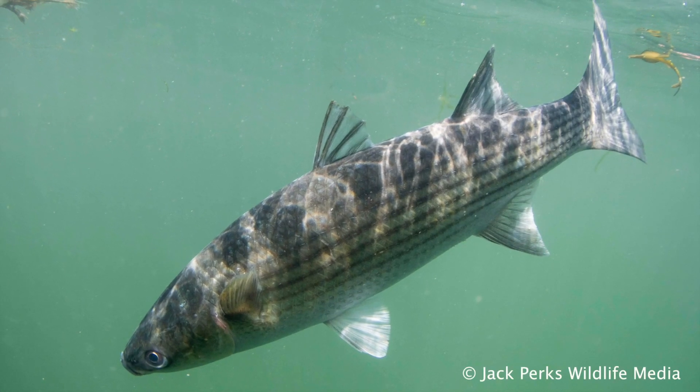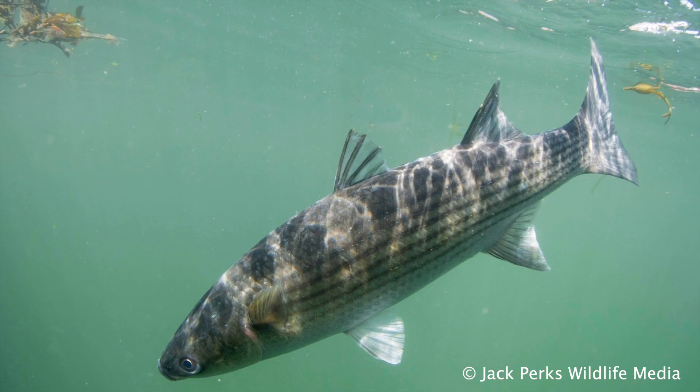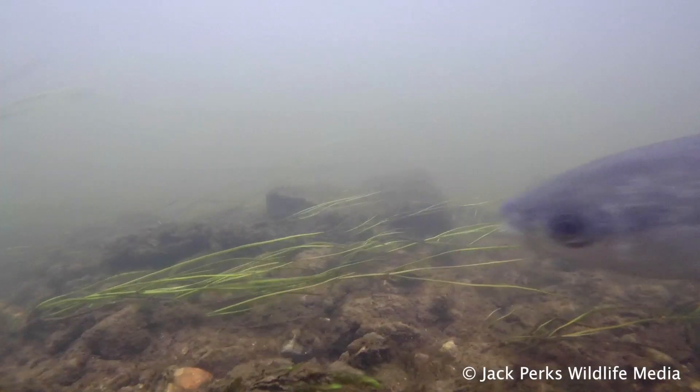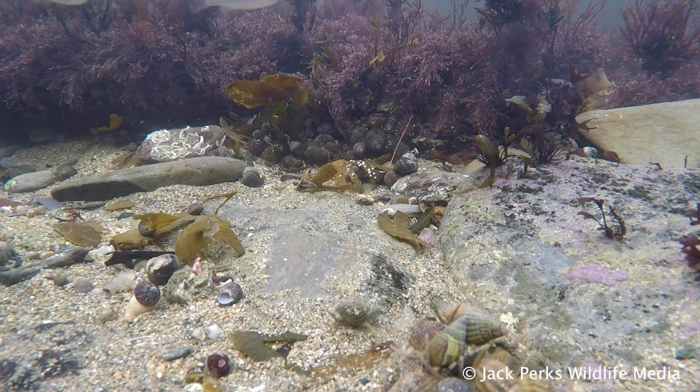In this fat file we look at the mullet. In Britain we have three species. Mullet are a marine fish but can move into rivers — in fact some travel more than 20 miles inland. Mullet can be found all around the UK but are far more common on the south coast.